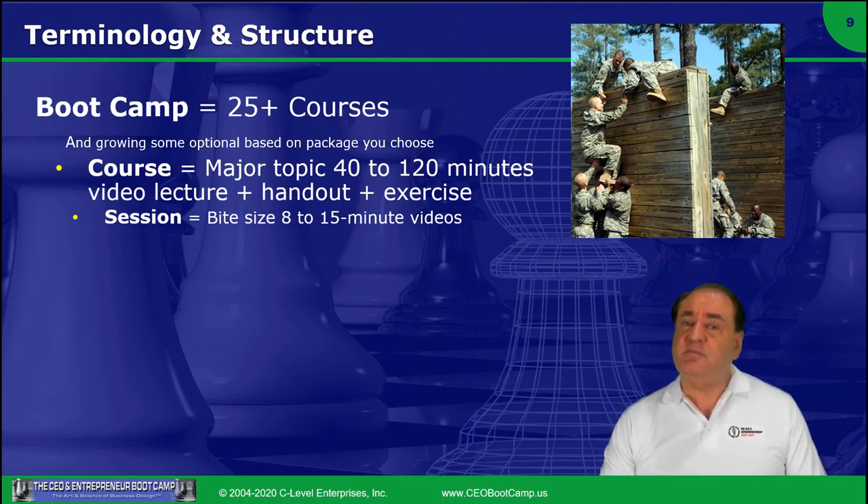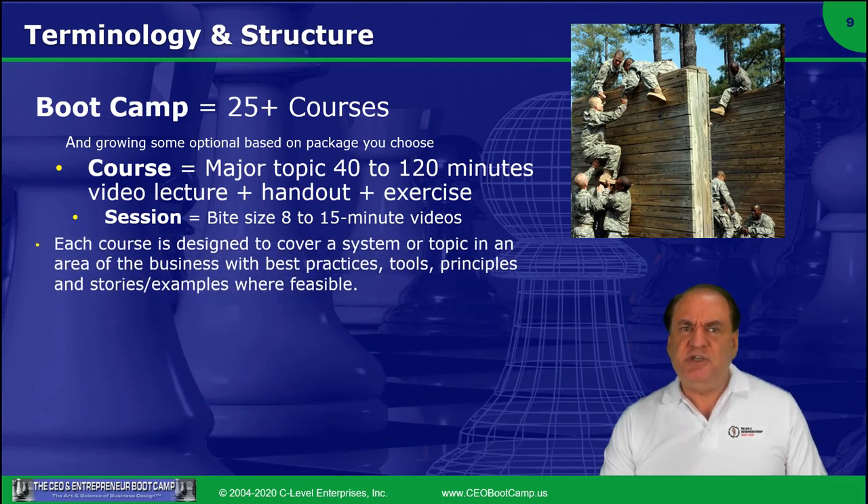This is for creating substantial new differentiated businesses that will have 50, 100, or 1,000 people or more, and have the opportunity to grow to tens of millions, if not hundreds of millions of dollars. Each course is also designed to cover one system or one area of the business, divided so you can take this modularly and think about how to apply it to your business.